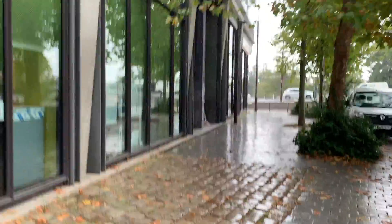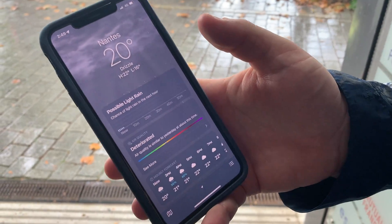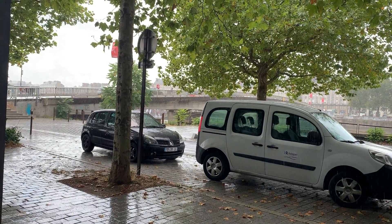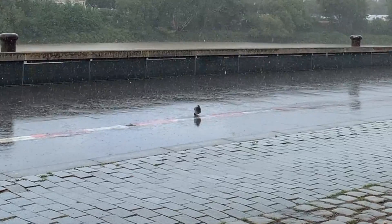Chance of light rain in the next hour — I would agree. Just a chance. We're super close to where we want to take you but we're going to wait a little while. Once this dies down we'll be just a couple seconds away. This little pigeon is loving it.